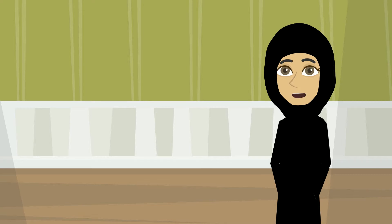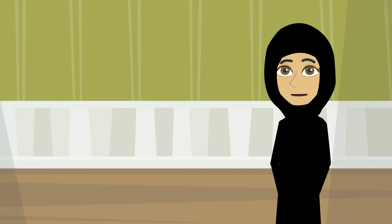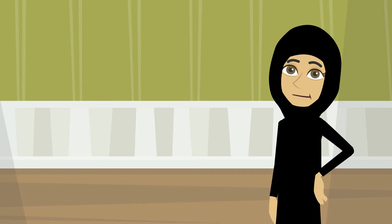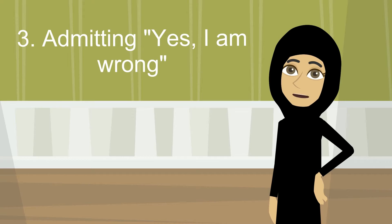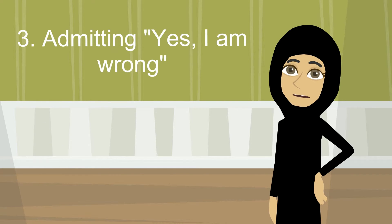In other words, put yourself in their shoes. Listening is a key factor that plays a big role in making the customer feel that you truly care. Three: admitting 'yes, I am wrong' when you are genuinely mistaken is important. It makes you reach the customer on a whole new level.